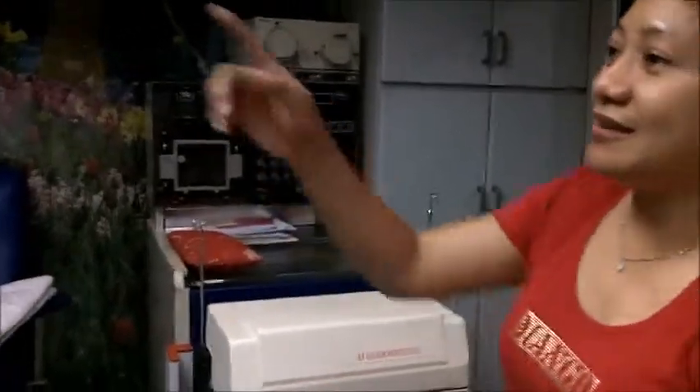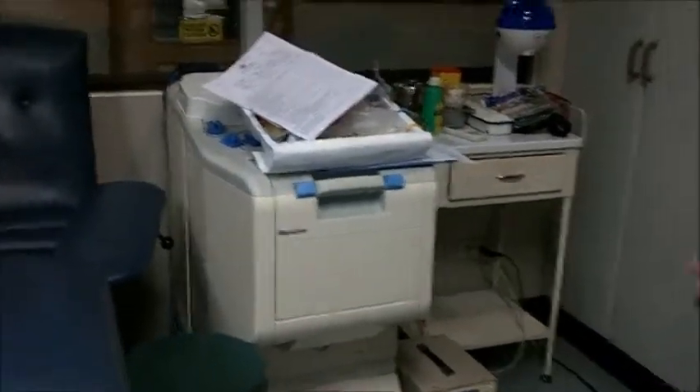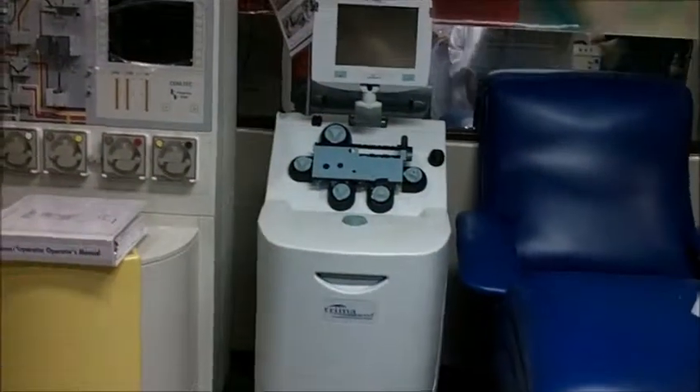Then additional machines were added: the Alyx, the Optia Spectra, the K3, the Amicus, and the Trima. The latest one is from Germany; another is from the US — the Optia is US-made. Another appears to be from Singapore. Each machine collects only certain components.